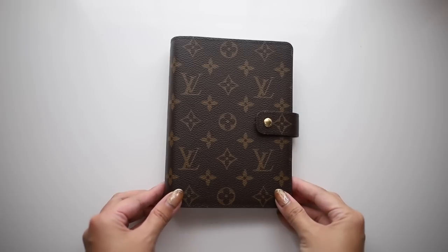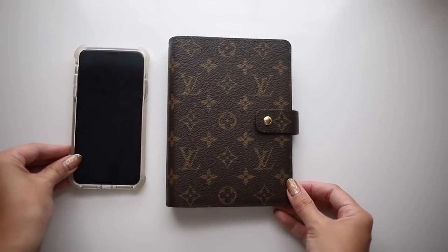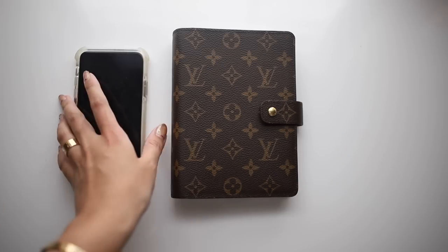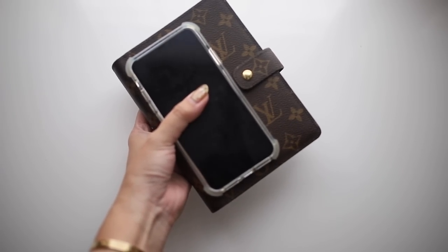There are a couple of things I want to show you about the notebooks, and then we'll go into a little Q&A from your questions. Starting with the medium ring agenda — just to show you the size in comparison, here it is next to my iPhone 11 Pro Max. You can see it's a really great size for keeping on the go — if you have a meeting, you can easily just grab this and be on your way.